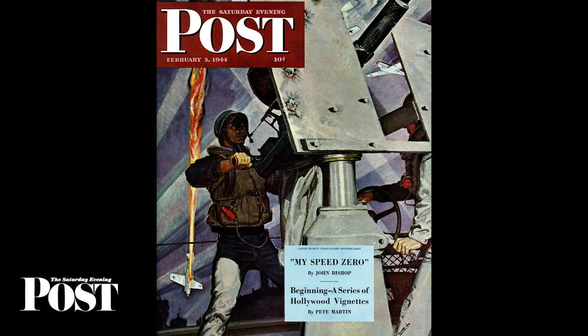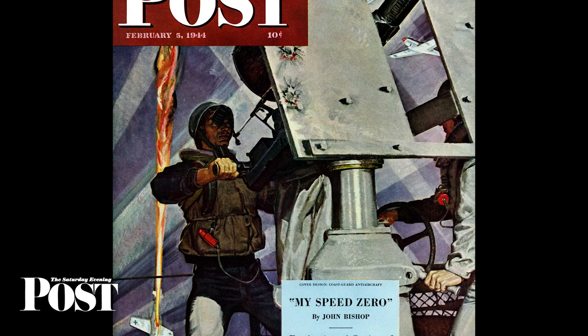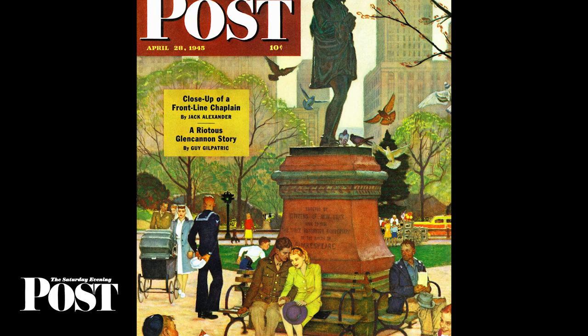Schaefer traveled with a submarine crew to paint this cover, and was aboard a Coast Guard patrol boat to sketch its anti-aircraft gun in action. The boat was so narrow, the only way Schaefer could see the gunner was to hang over the side of the boat, with a crew member holding onto his belt.